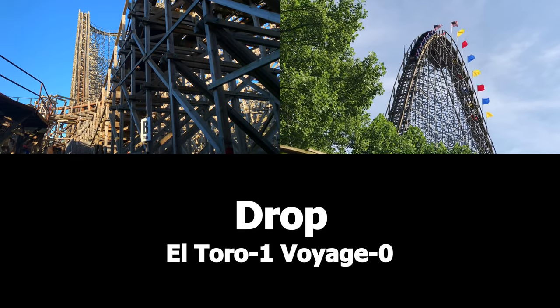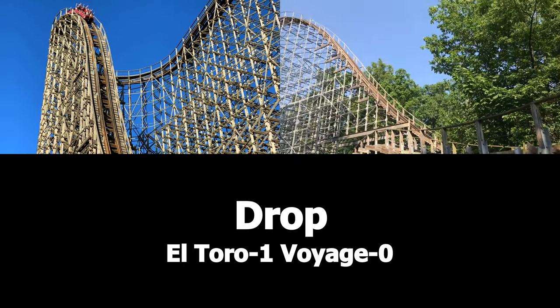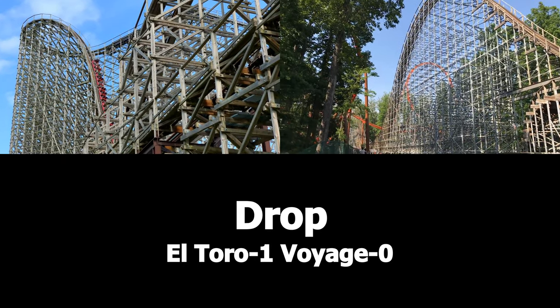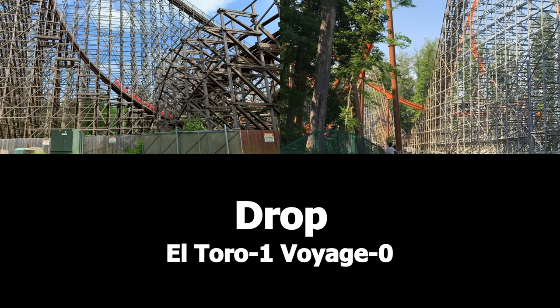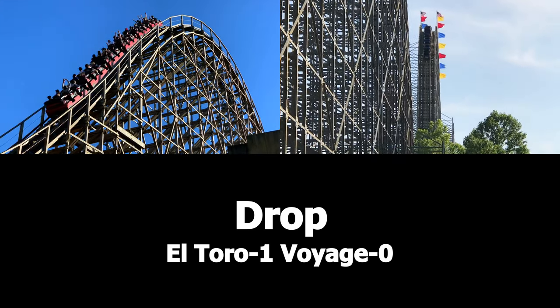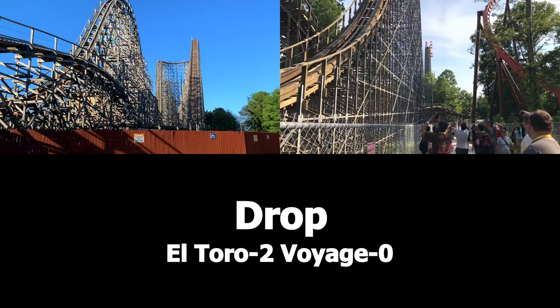The next category is the Drop. This category compares how tall each drop is and how good they are. Voyage's drop is 154 feet tall and El Toro's drop is 176 feet tall. So once again, I'm giving the point to El Toro for being taller. 2-0, El Toro.